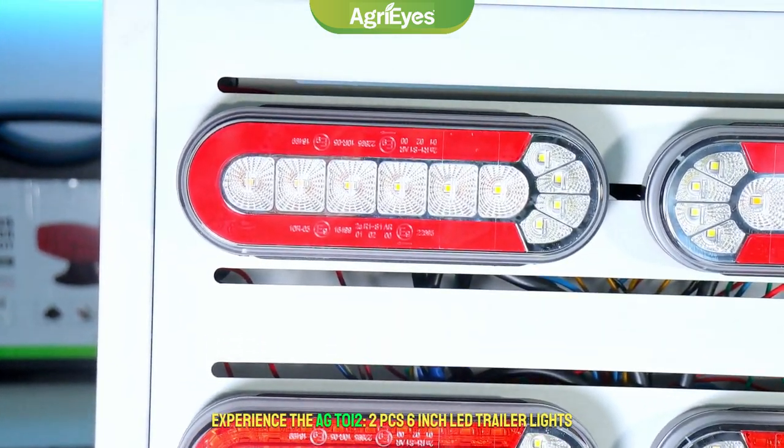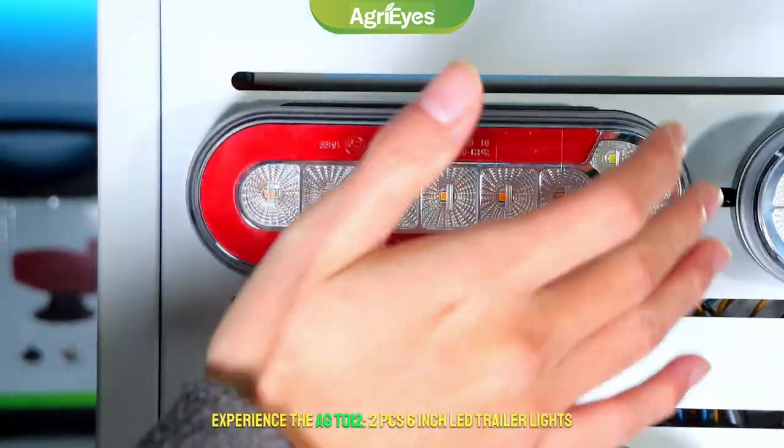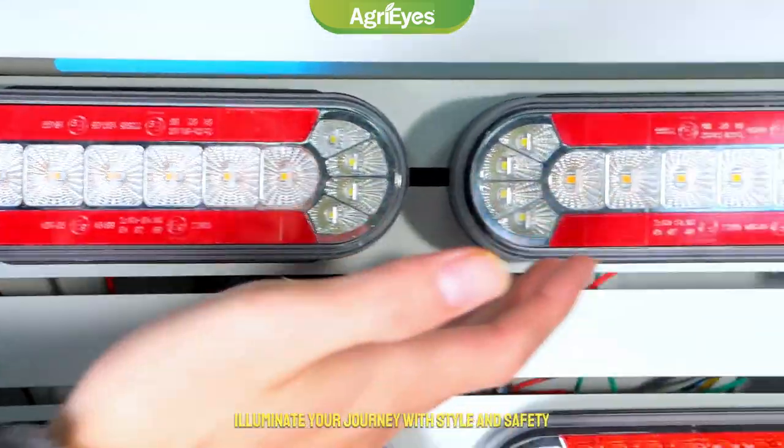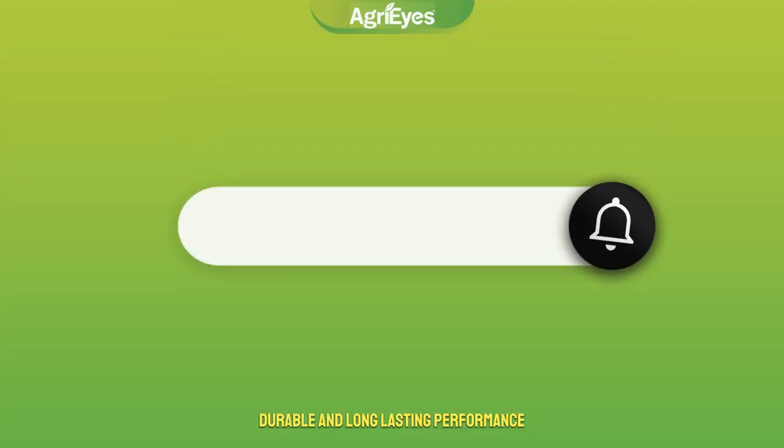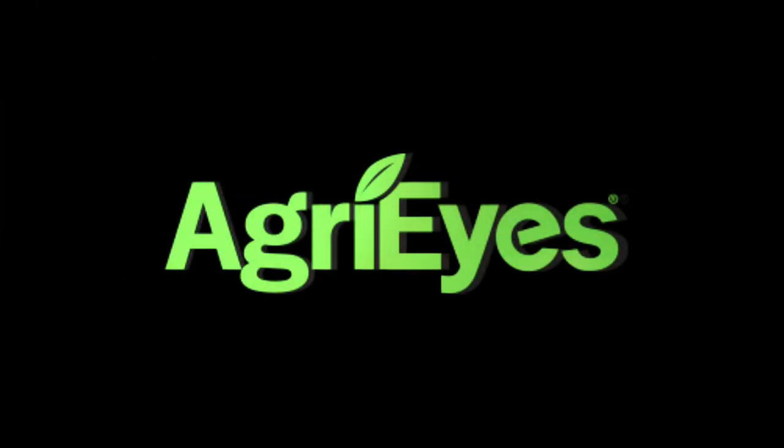Experience the AGT-012 2-Piece 6-inch LED Trailer Lights to illuminate your journey with style and safety — the ultimate choice for energy-efficient, durable, and long-lasting performance. Visit AgriEyes.com or contact your nearest AgriEyes dealer now. Partner with AgriEyes. Be successful.